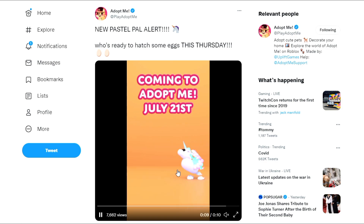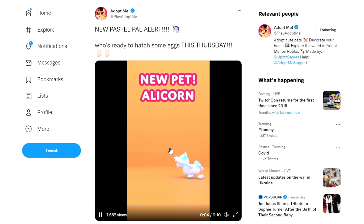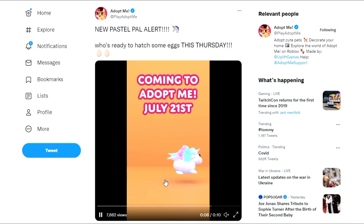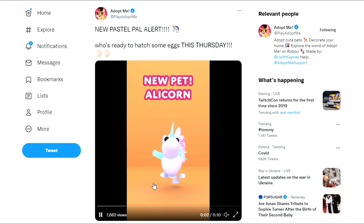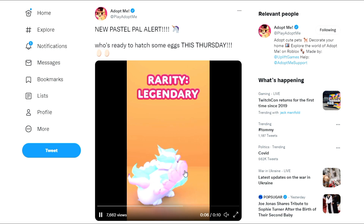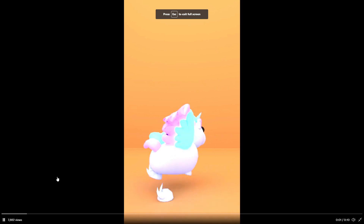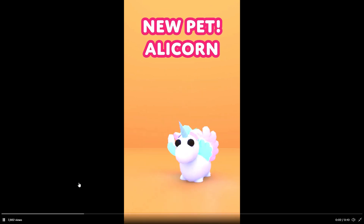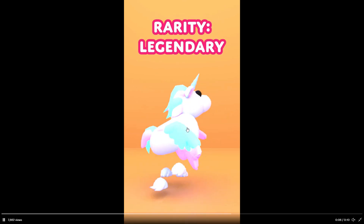This is going to be one of the many new pets coming in the eggs that we can now collect, giving us our new pets to collect. This one is the white alicorn with a mint and pink pastel color scheme. Look at the feet — they even have fur on them, and there's the horn. Oh my gosh.